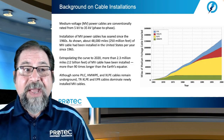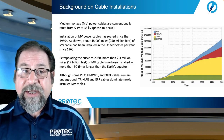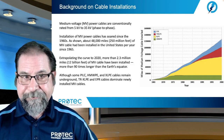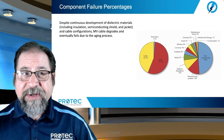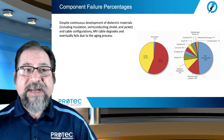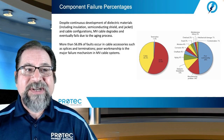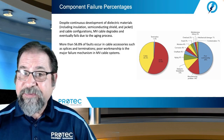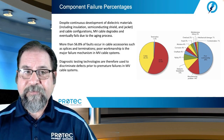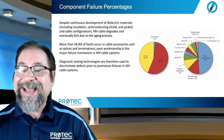Although some paper-insulated lead-covered, high molecular weight polyethylene and cross-linked polyethylene cables remain underground, tree-retardant XLPE and ethylene-propylene rubber cable dominate newly installed medium voltage cable. Despite continuous development of dielectric materials — including insulation, semiconducting shield and jacket, and cable configurations — medium voltage cables degrade and eventually fail due to the aging process. More than 56.8% of faults occur in cable accessories such as splices and terminations. Poor workmanship is the major failure mechanism in medium voltage cable systems.